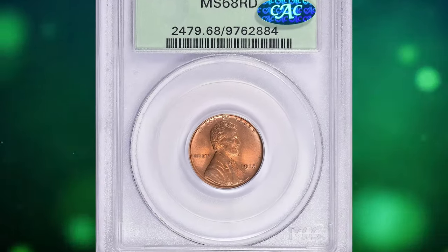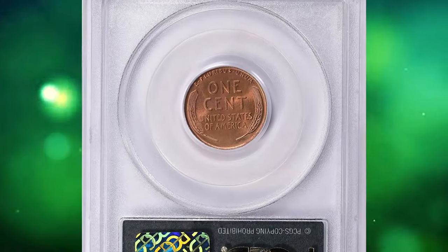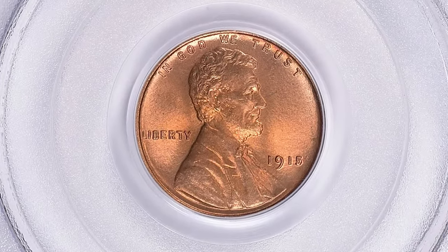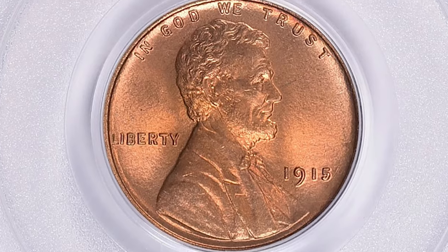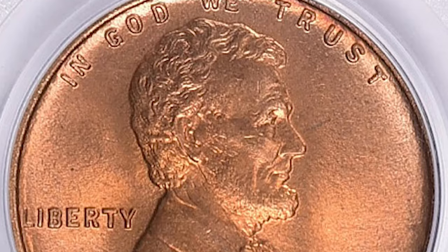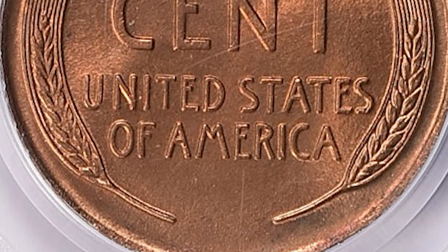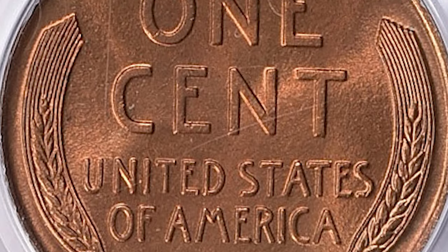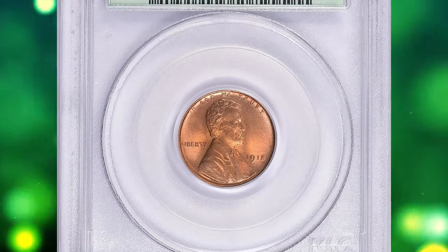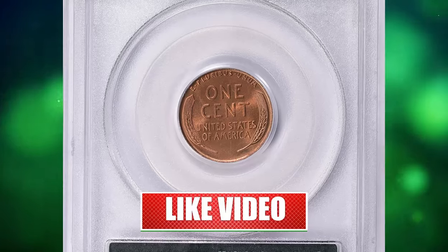Number 1: 1915 Lincoln Cent, graded in mint state 68 red by PCGS and approved by CAC. According to Jamie Hernandez, the 1915 P Lincoln Cent is one of the most difficult wheat Lincoln cents to find in red uncirculated grades struck at the Philadelphia Mint. Only the 1914 P is tougher in red uncirculated grades among all Philadelphia-struck wheat Lincoln cents. In MS68, it is considered rare since there is only one coin known in the grade of MS68 Red certified by PCGS as of January 2024. It was sold for $81,562.50 with buyer's fee.